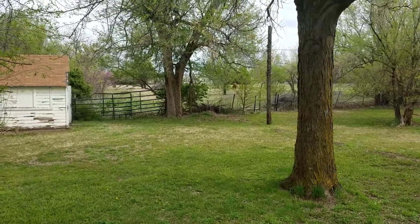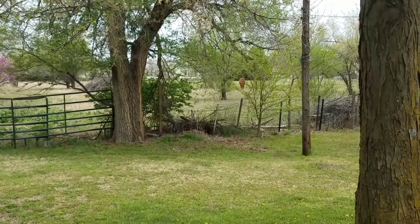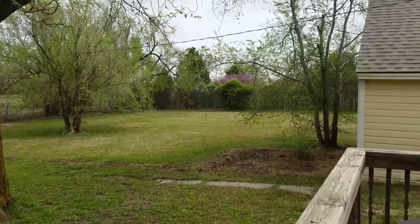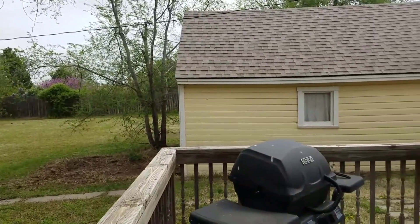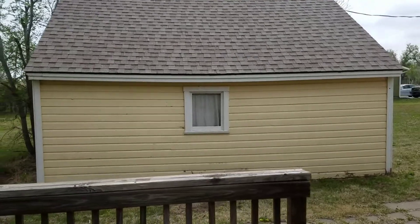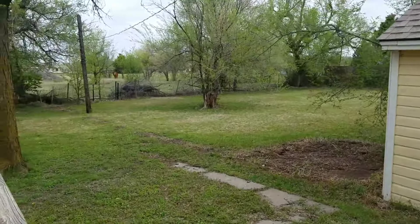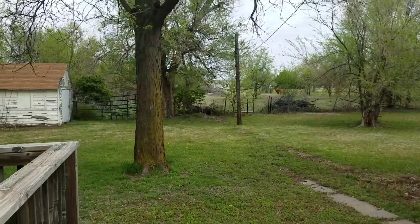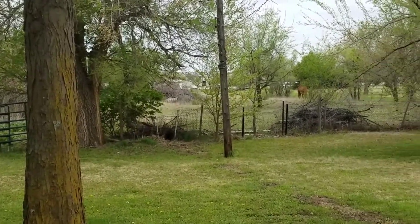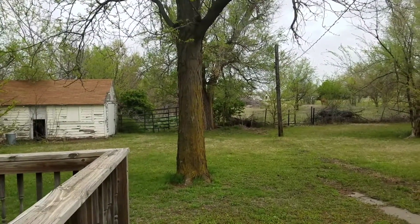You can have horses out here — as you can tell there's one out there in the field grazing right now. This house does have a detached garage and the garage is in really good shape. If you walk out here a little bit you can see more of the land back here — it goes all the way back, you have tons of room to do whatever you want and you're still in city limits and very close to everything you could need.